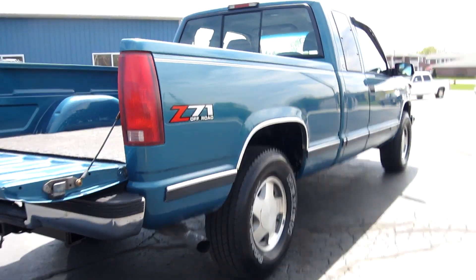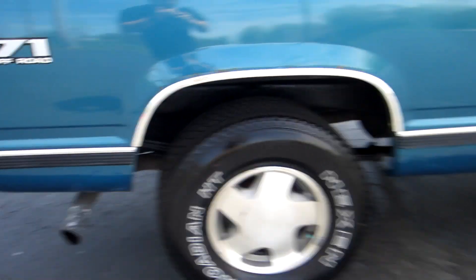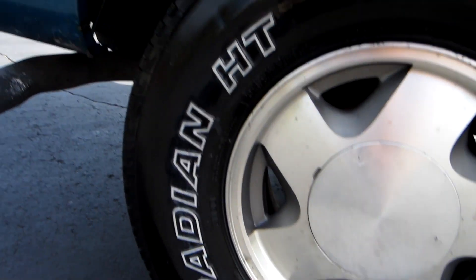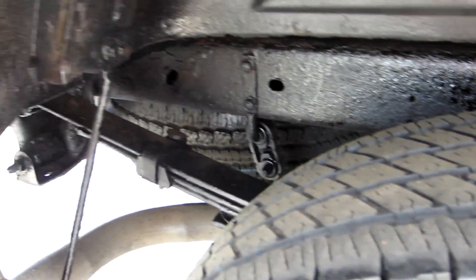The truck is bone stock — stock airbox, stock exhaust. There's your alloy wheels. Nexus tires, they're 265/75/16s. You've got plenty of tire life left. We've undercoated the frame.